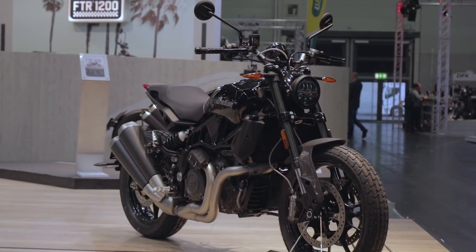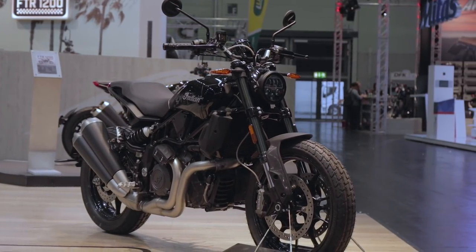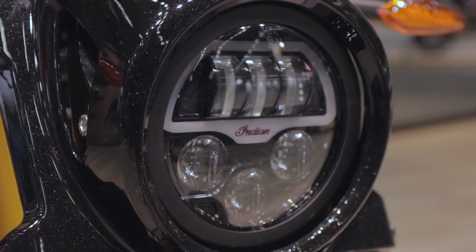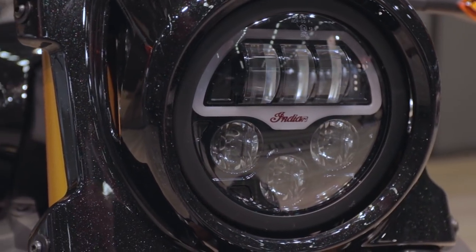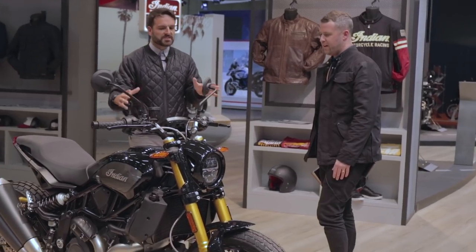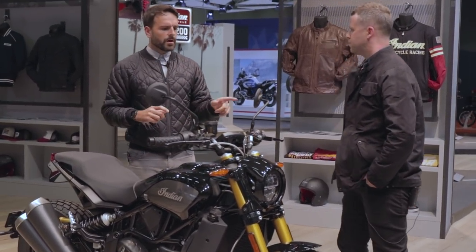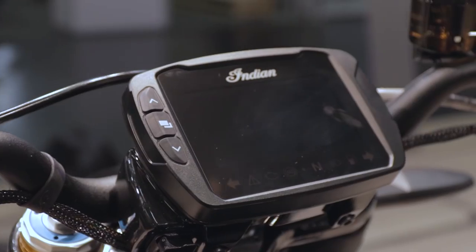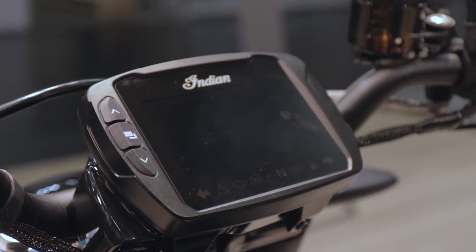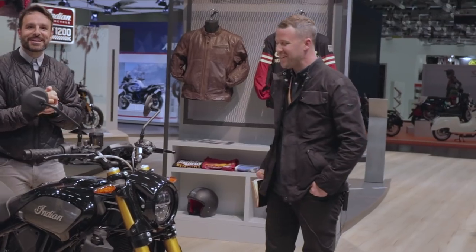It's a beautiful bike — obviously it's a 1200cc, 120 horsepower, which is going to be really interesting to see how it compares against the equivalent bikes in the market. It starts at eleven and a half thousand for the standard bike. This is the S version, so it's a bit more money. It's got a TFT digital display, Bluetooth connectivity, and a USB connection.